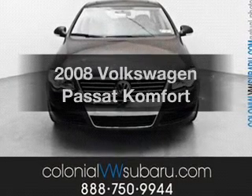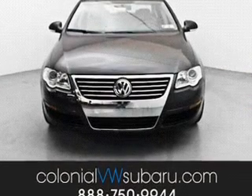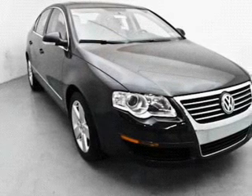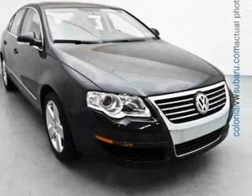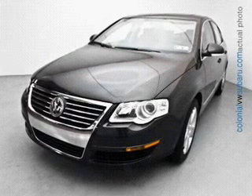Check out this 2008 Volkswagen Passat. Everything you need under one roof with this great vehicle, with an efficient four-cylinder engine connected to a smooth shifting six-speed automatic transmission.